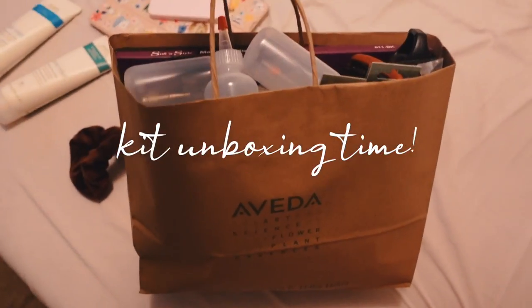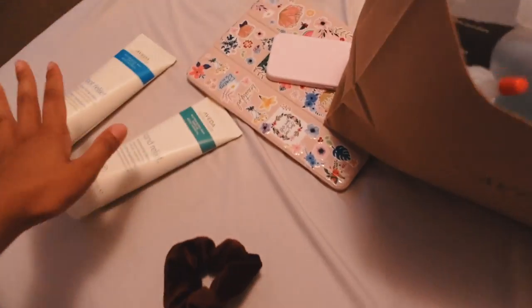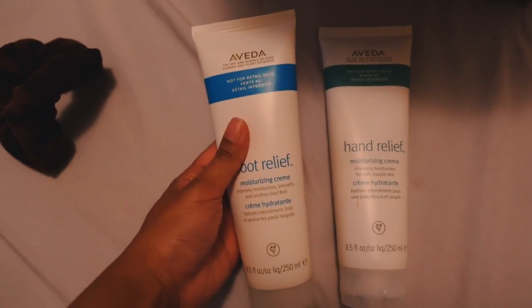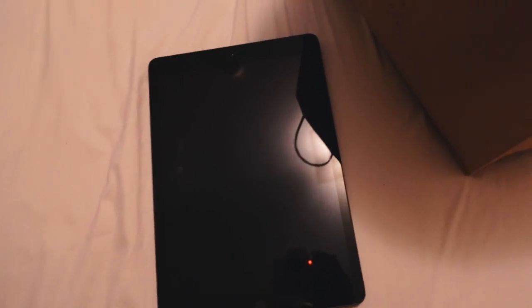Okay guys, so I want to show you what came in my esthetician kit — they gave it to us in this brown bag. First I'm going to show you what they gave us for ourselves: there's this foot relief cream and this hand relief cream, which smells really really good. And the biggest thing in the kit is the iPad.